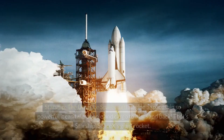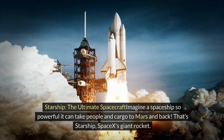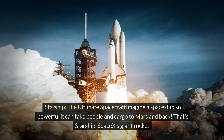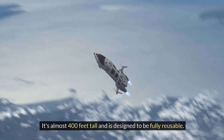Hello and welcome to the Journey Starship, the ultimate spacecraft. Imagine a spaceship so powerful it can take people and cargo to Mars and back. That's Starship, SpaceX's giant rocket. It's almost 400 feet tall and is designed to be fully reusable.